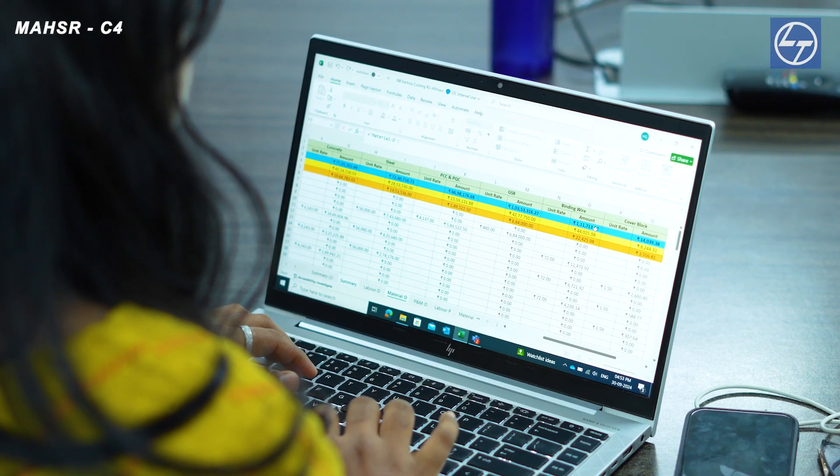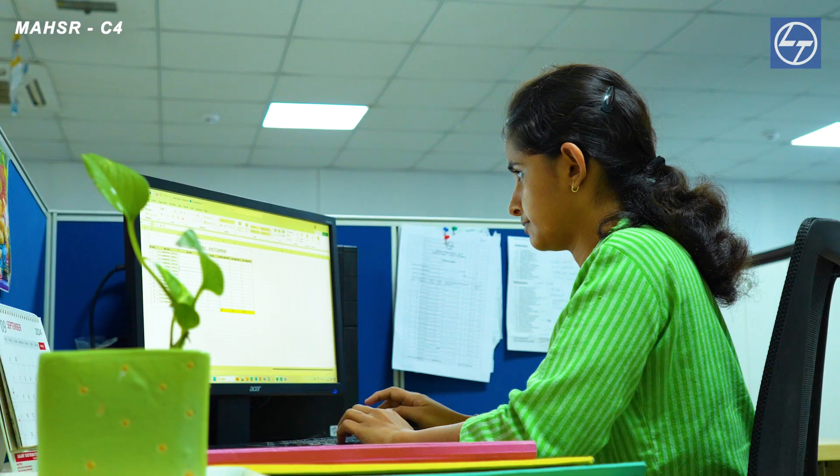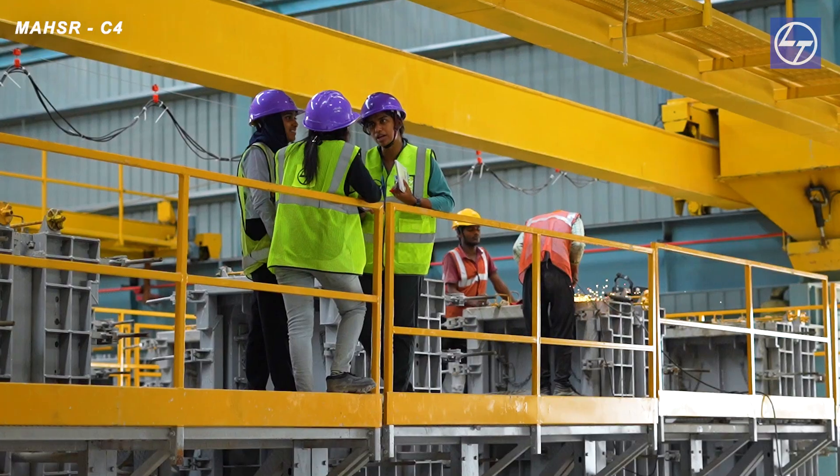Hi, I'm Sumita. I handle all accounts and administrative tasks, from coordinating schedules to managing all communications and documentation. My goal is to ensure smooth operations and support our team in delivering high-quality precast products.